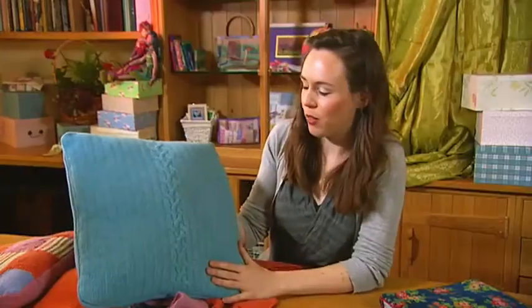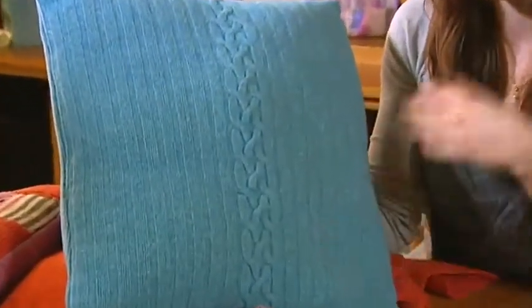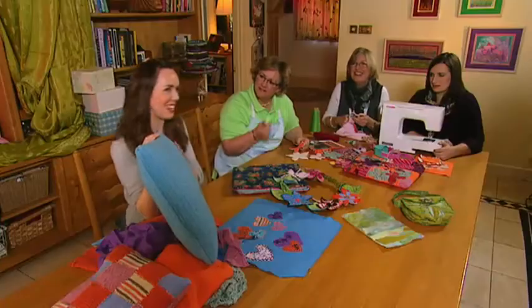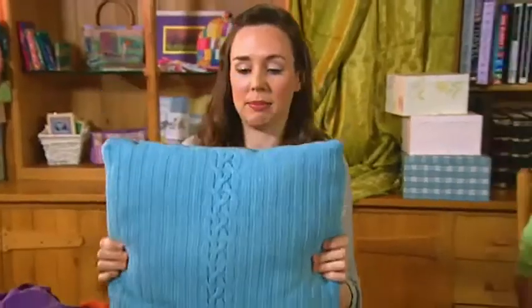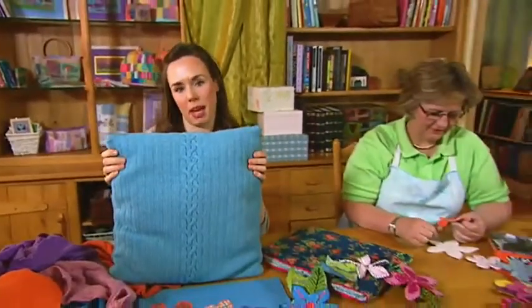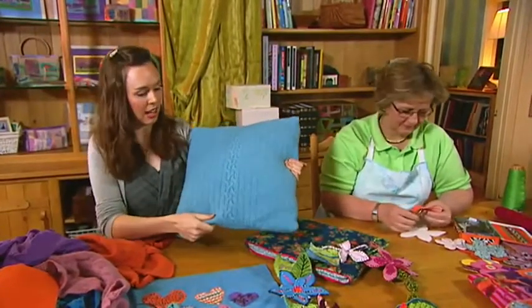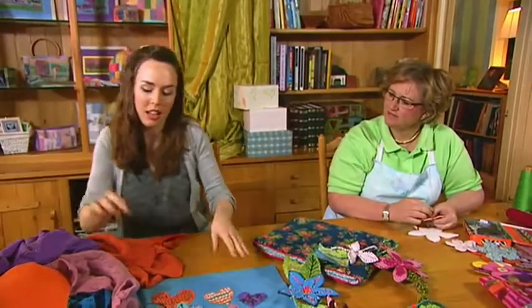Straight away, we made a gorgeous cushion out of this one — a beautiful jumper that really got shrunk. You haven't actually knitted that, have you? No, I didn't knit this — it's the front of a jumper that completely shrunk and didn't fit me anymore. So I've used it just straight as it is and made a cushion out of it.